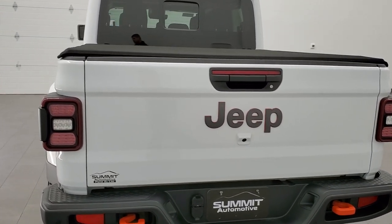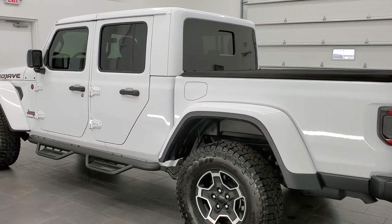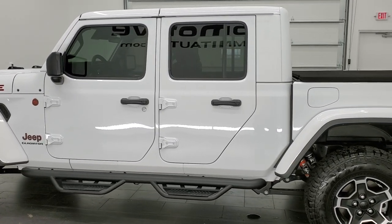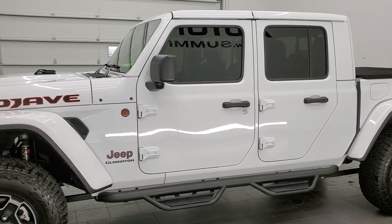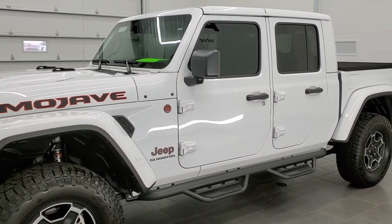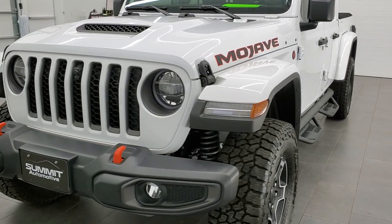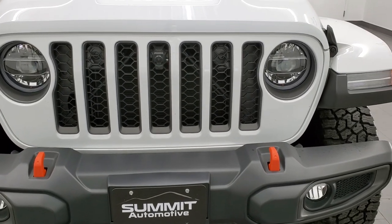We are checking out this like-new 2021 Jeep Gladiator Mojave edition. This one has the color match hardtop and color match fenders. It has a 3.6 liter Pentastar V6 motor. It has been fully safetied and inspected by our service shop, has a fresh oil and filter change, all fluids checked and topped off — this vehicle is 100% ready to go.